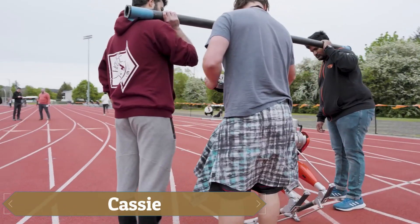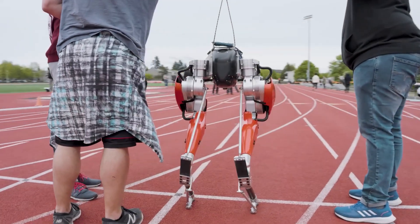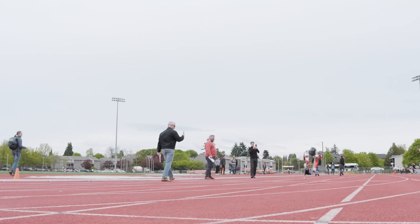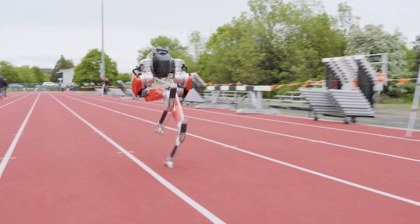Cassie may be headless and blind, but that hasn't stopped it from becoming the fastest two-legged robot on Earth. In 2022, it set a new Guinness World Record by running 100 meters in 24.73 seconds, thanks in part to its ostrich-inspired legs.